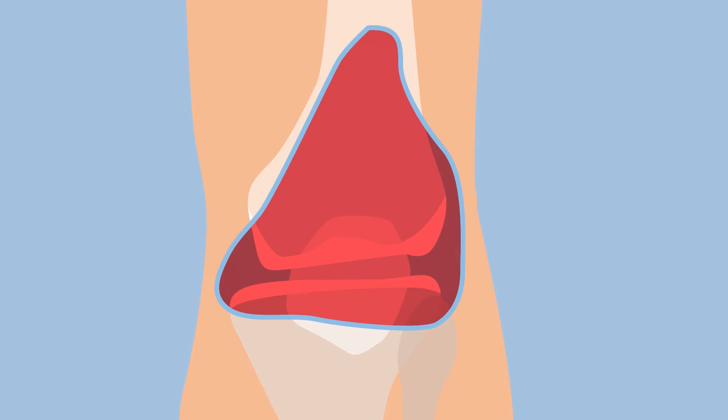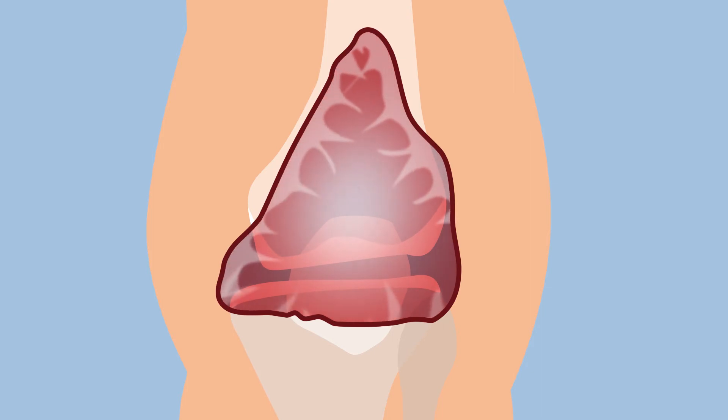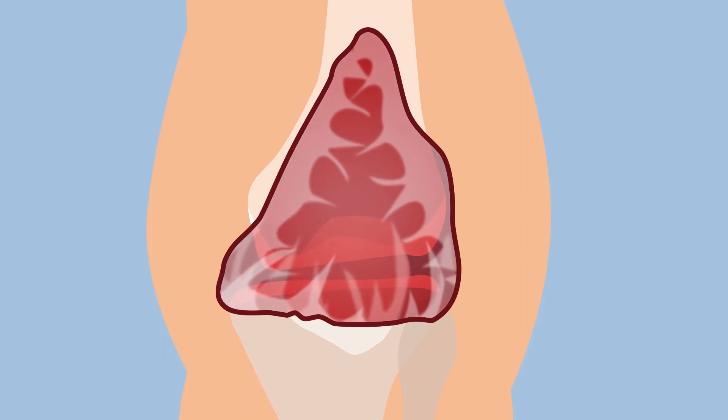If the bleeding is not treated immediately by administering the proper treatment, the build-up of blood causes swelling of the joint, pain and stiffness. At the same time, the body tries to remove the accumulated blood, but the volume that has accumulated takes time to be absorbed. This process produces substances such as iron, which are toxic to the bones and cartilage, and causes inflammation of the synovial membrane.